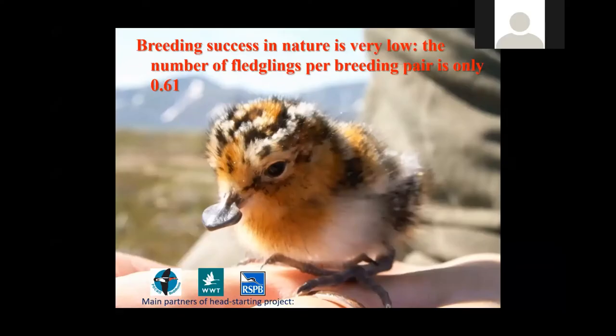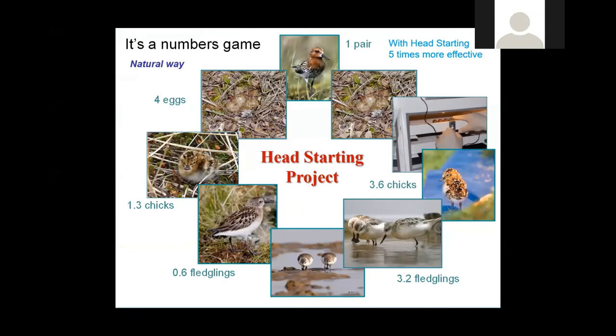All these make the success of incubation quite low — usually one pair produces less than one fledgling per year per breeding season. So to avoid predation pressure and to increase the productivity of the local breeding population, we started our international conservation program called Headstarting. It is an initiative of WWT and RSPB from the UK, together with Russian colleagues.